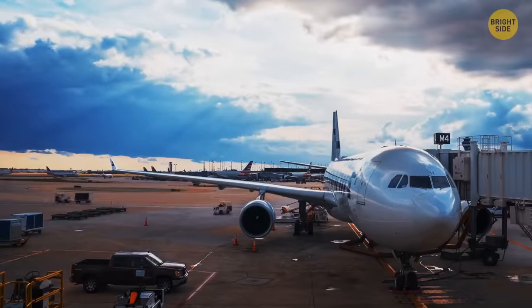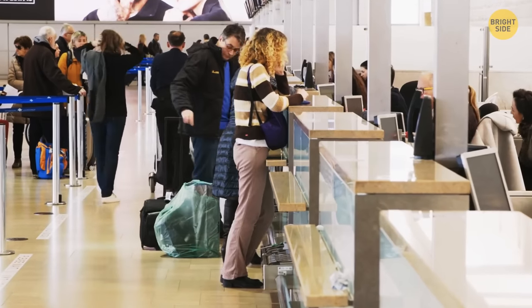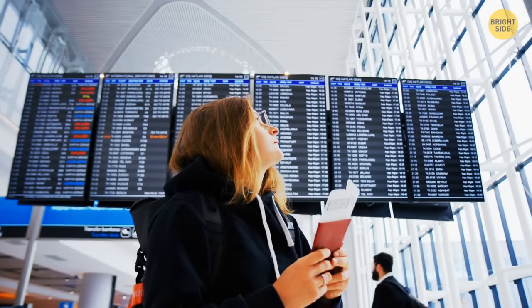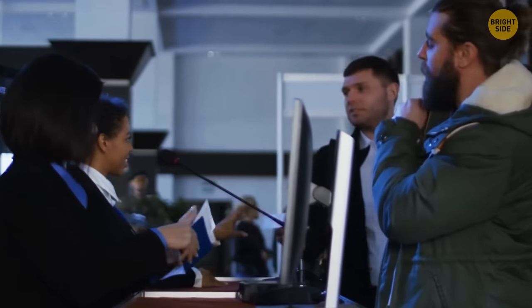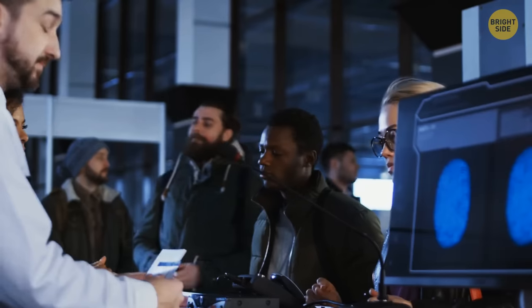If your flight is overbooked and you can't fly at the designated time, don't hurry to accept the first voucher you're offered as an apology. Normally, airlines keep raising the stakes until they have enough volunteers to give up their flight seats. And if they don't and you've been bumped involuntarily, you can insist on a cash refund instead. Depending on your ticket price and the time of your delay, you might be entitled to as much as $1,300.